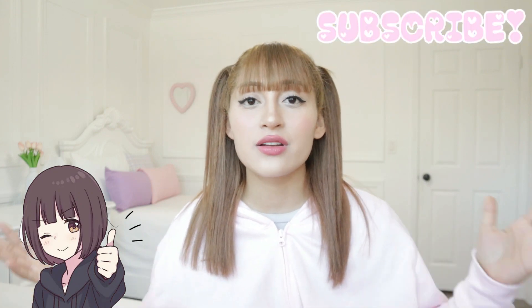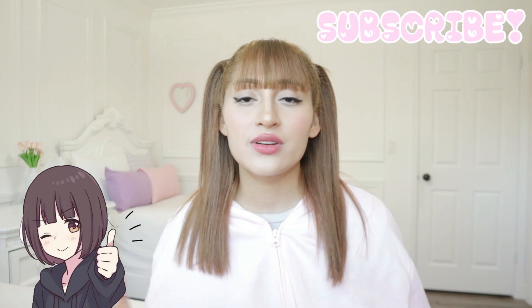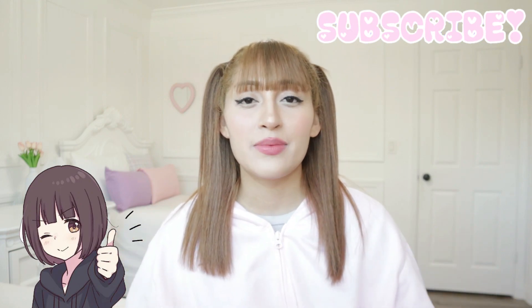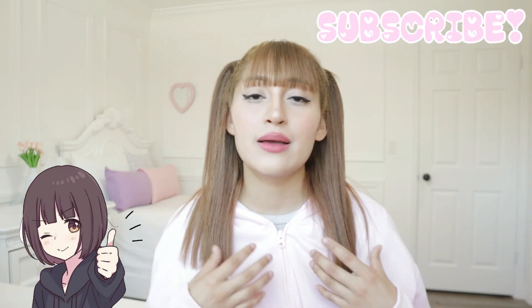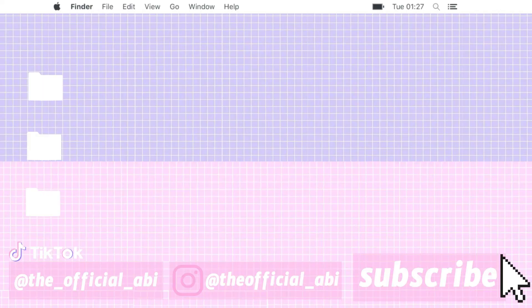Hope you guys enjoyed this video! Don't forget to like if you enjoyed it. Subscribe to my channel to become part of the Kawaii family — I am so, so happy to see this family growing. Thank you guys so much for your beautiful and kind comments. I read all of your comments and I love how kind and sweet this community is. Thank you for becoming part of the Kawaii family — it means so much to me that you check out my videos. Never forget to follow me at the official underscore Avi on Instagram. I'll leave links to all my social media in the description box below. Mite kurete arigatou gozaimasu! Bye bye!